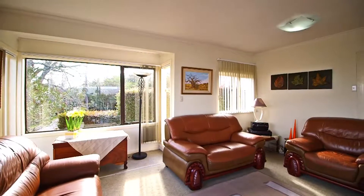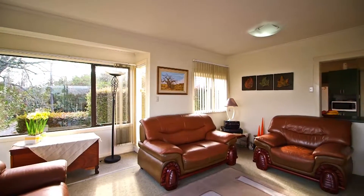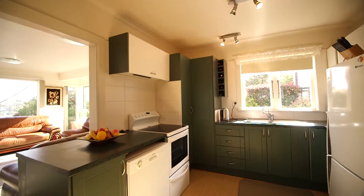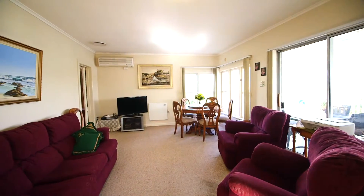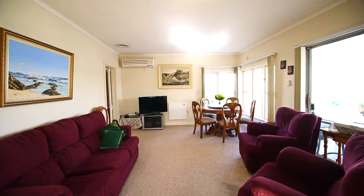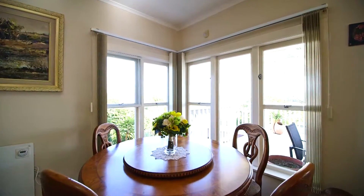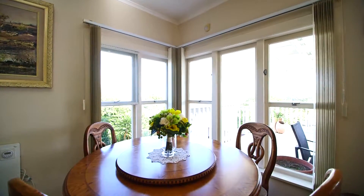A delightful home with a layout that provides an enticing diversity of living options. Spacious living areas both downstairs and upstairs, as well as the mix of bedrooms and bathrooms on both levels, gives everyone their own space.